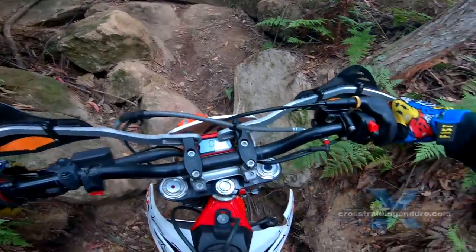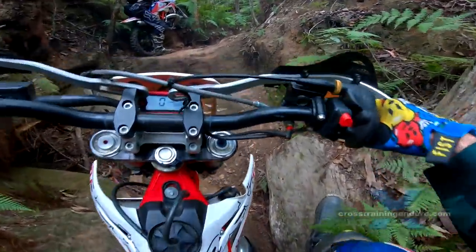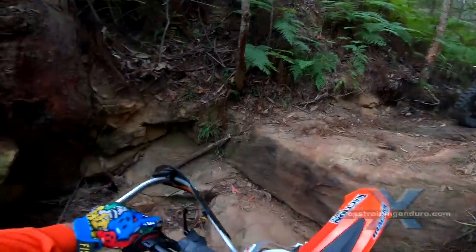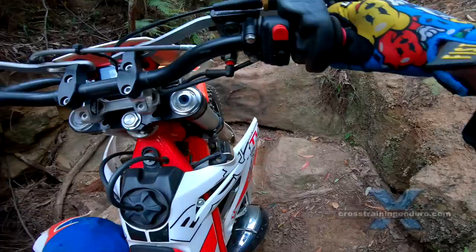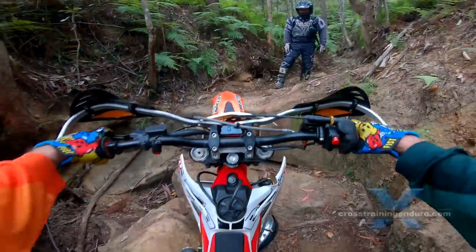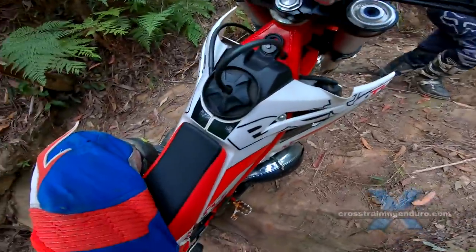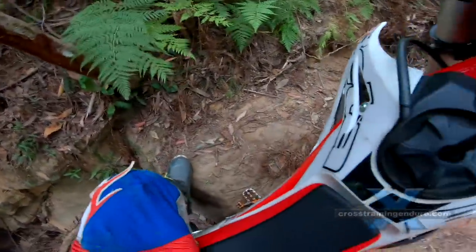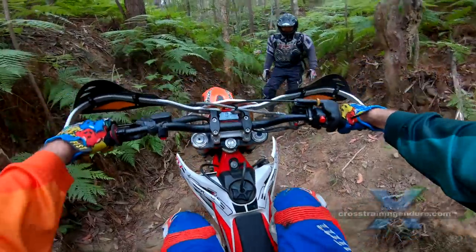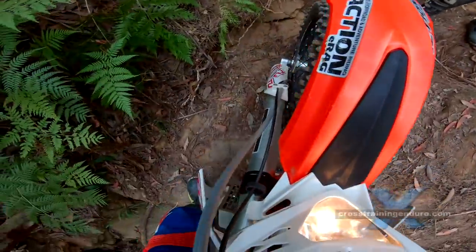Nothing fancy for me on this first ledge. I just sit on the bike and seat bounce to get through. Unlike Ben, I don't static balance, which will mean less drive. And I don't commit enough due to the fear of flipping the bike. Nowhere near enough force.